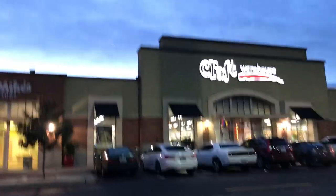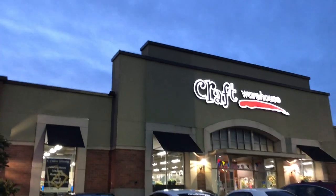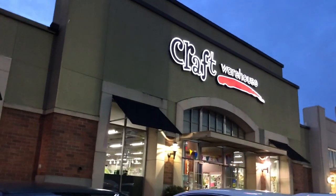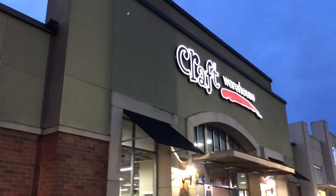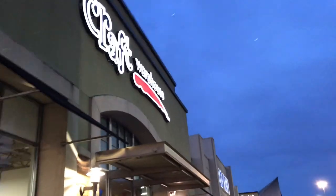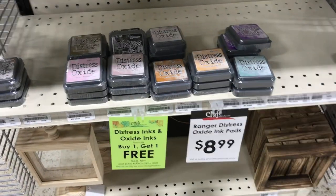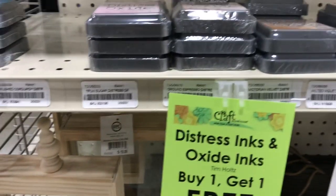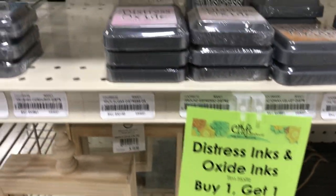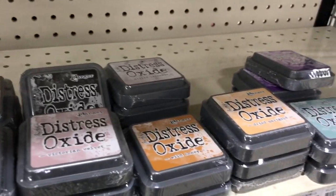We are now at Craft Warehouse. I went to their website before and no one else had heard of it, so I think it might just be an Oregon store or a West Coast store. They have a lot of specialized stuff you wouldn't necessarily find in other craft stores. I saw online that their distress oxide inks would be buy one get one free, which I thought was a good deal, so I wanted to see what colors they have.